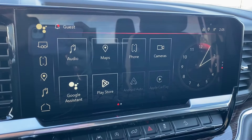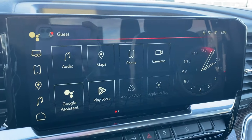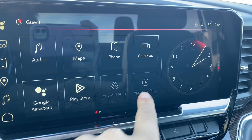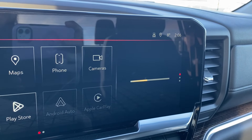The entertainment display has your audio — AM, FM, and Sirius XM radio — as well as navigation, phone settings if you want to connect your phone via Bluetooth, a camera that you can open up, and a couple of options along the bottom, including wireless Android Auto and Apple CarPlay. The clock on the right-hand side can be changed to display the music you're listening to or the map if you prefer navigation.